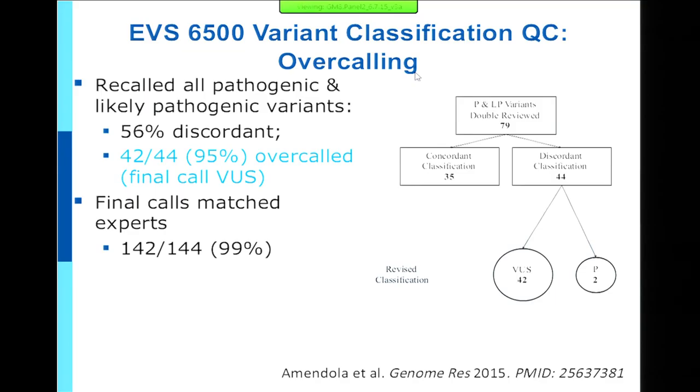We moved forward in an exome variant server annotation paper looking for incidental findings in 6,500 people in that server as another CSER product. We found a couple percent rate of incidental findings. During QC, every variant we wanted to call pathogenic or likely pathogenic was re-called by a second observer — 79 of those. When recalled blindly, only 35 were concordant. A third independent blinded reviewer took the consensus two-out-of-three view.